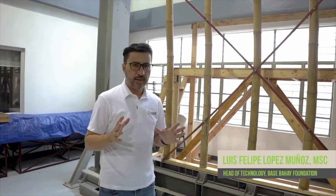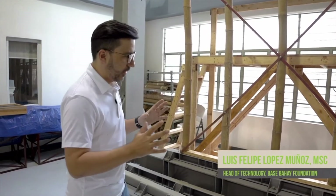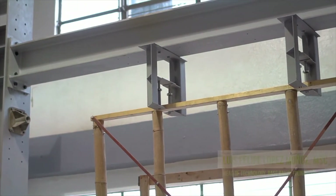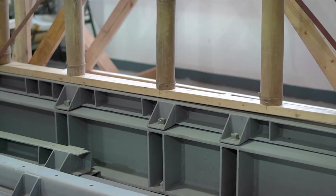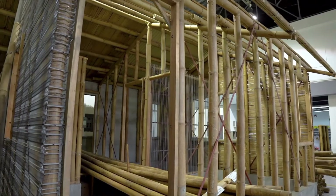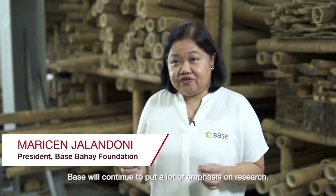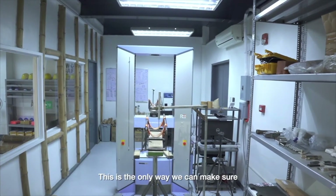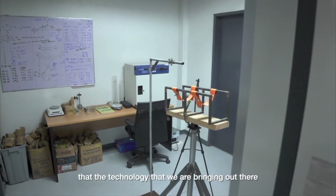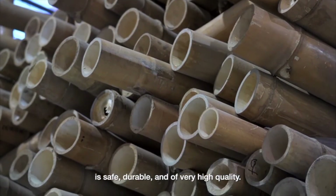Here we are in the reaction frame. The reaction frame is a device made of steel — very strong — that allows us to test different components of the house, especially walls. BIC will continue to put a lot of emphasis on research. This is the only way we can make sure that the technology we are bringing out there is safe, durable, and of very high quality.